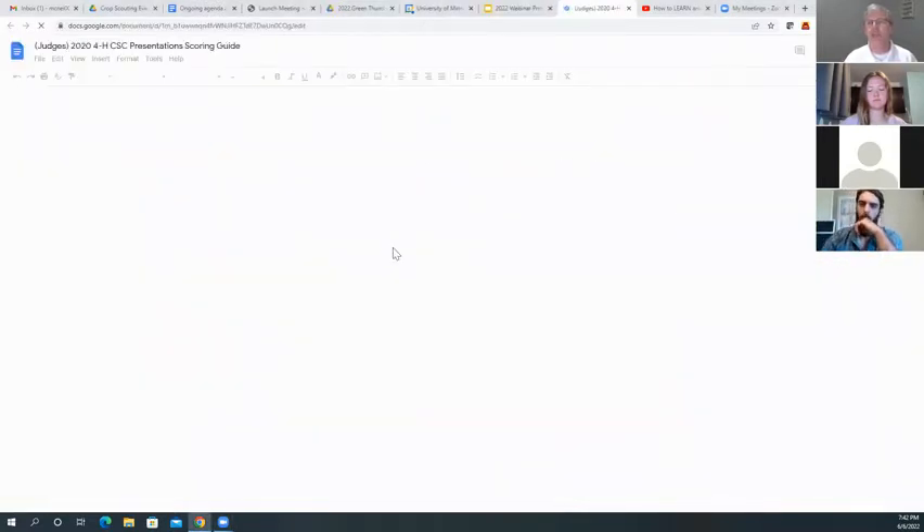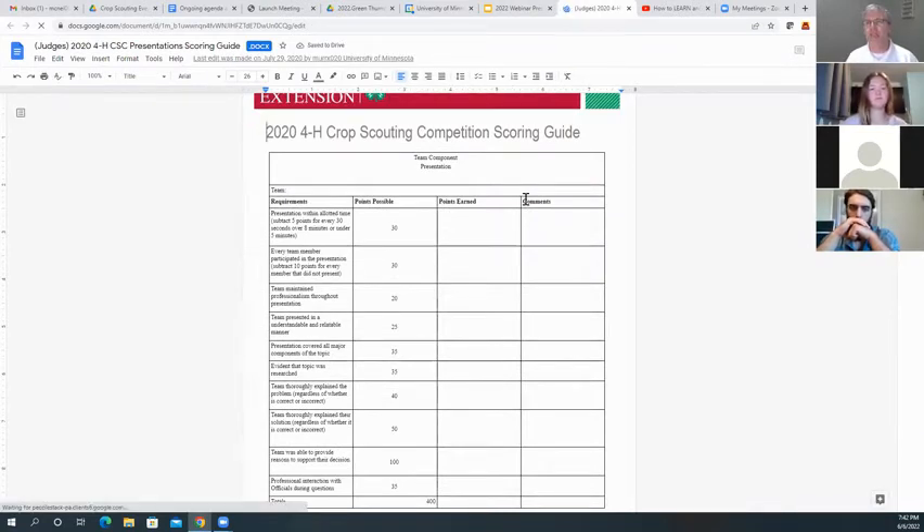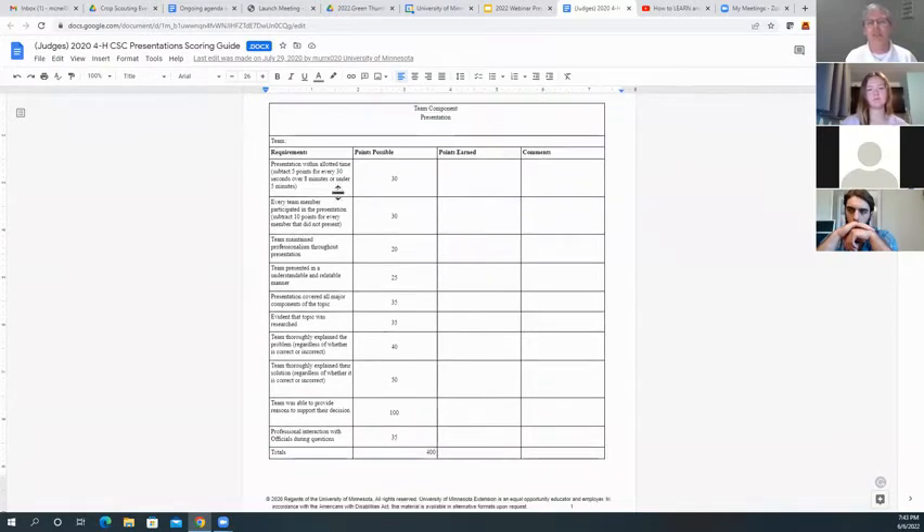We'll have officials use a score sheet. For example at an insect station, the official might say, 'Take this sweep net and go sweep the plot and see what kind of insects you find.' You'll bring back the insects, identify them, and have a conversation with the official. You'll be given points on how you identified the insects, how you work as a team, and how you conduct that conversation with the official.